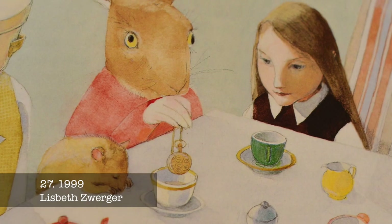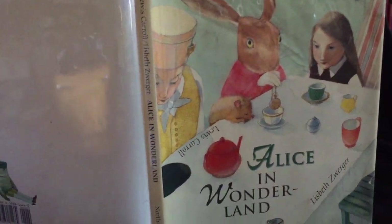Enchanting soft watercolours by Lisbeth Zwerger feature a delightful Wonderland of whimsy.